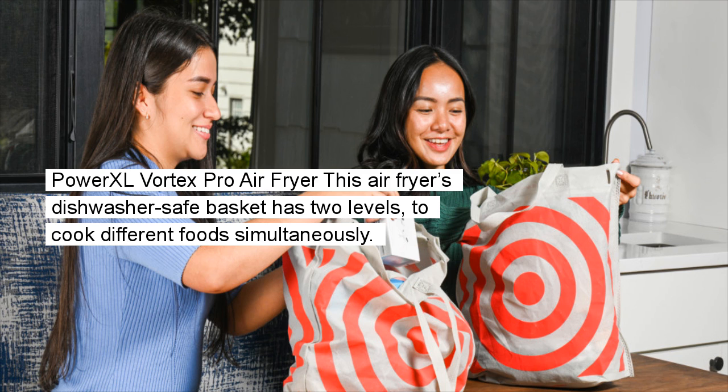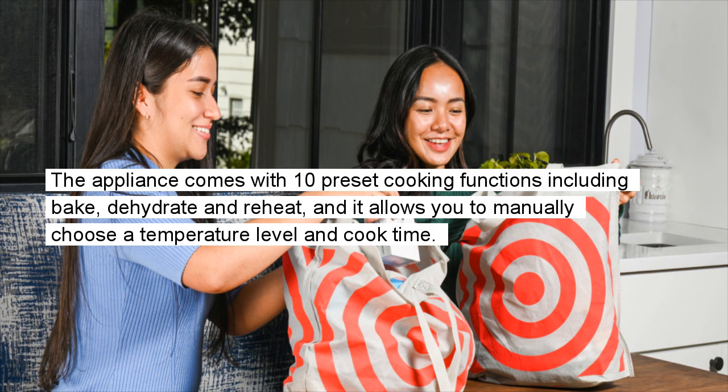Power XL Vortex Pro Air Fryer: This air fryer's dishwasher-safe basket has two levels to cook different foods simultaneously. The appliance comes with 10 preset cooking functions including bake, dehydrate, and reheat, and it allows you to manually choose a temperature level and cook time.